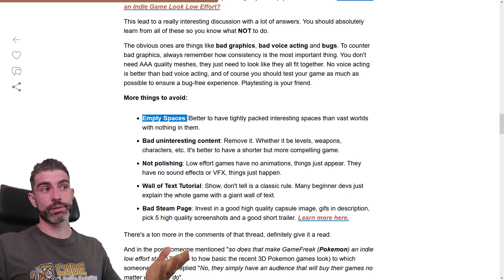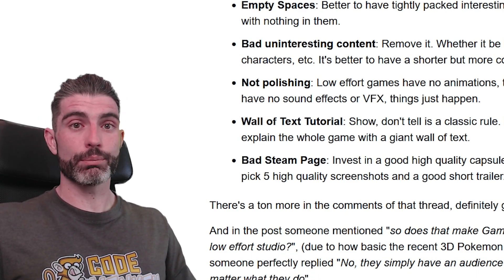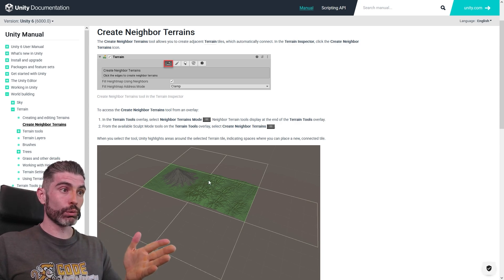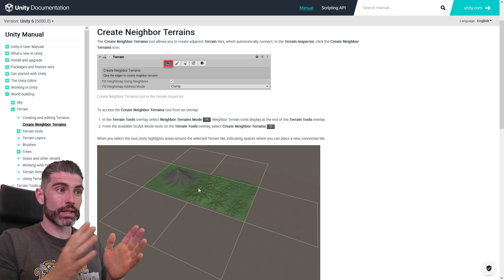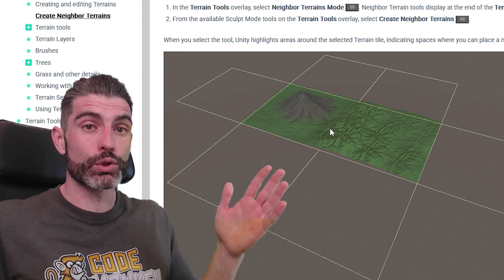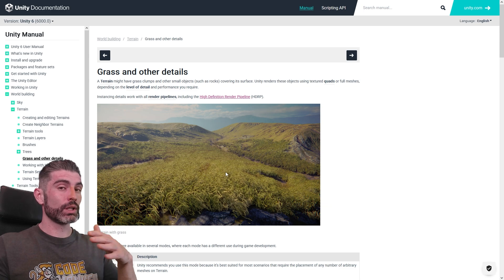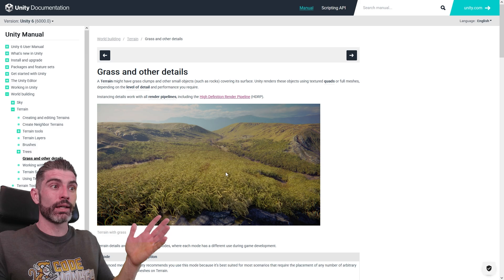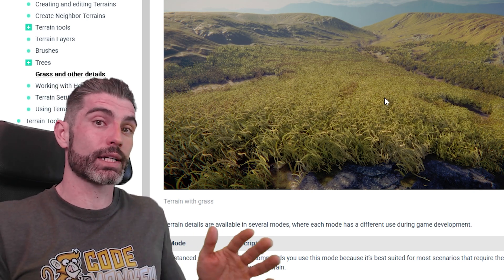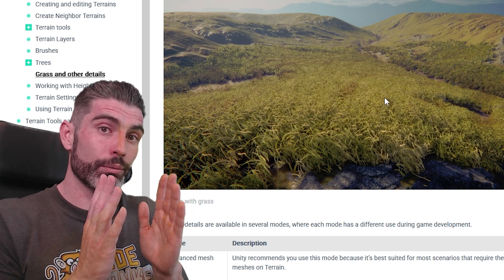Then some more things to avoid: empty spaces. It's better to have tightly packed, interesting spaces than vast worlds with nothing in them. This is a very big one — it clearly demonstrates when a game was someone's first or hobbyist game. Beginners encounter the terrain tool and see how easy it is to make massive worlds, but if you leave it mostly empty like many beginners do, you have a huge amount of space that's completely uninteresting. Players don't want a world that's bigger than Skyrim with nothing to do — as a solo developer you can't add as much detail as Skyrim or GTA, so don't try to compete. Instead of vast open worlds, make something much more tight where pretty much every corner has something interesting in it.